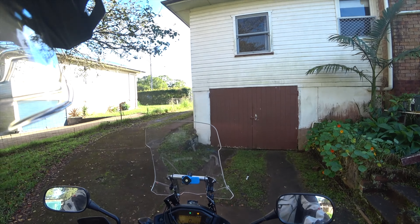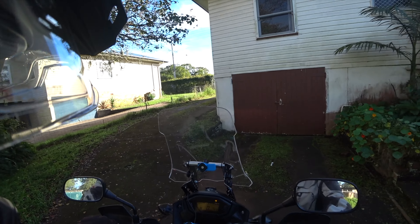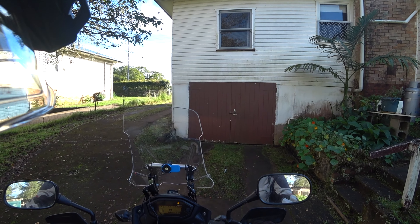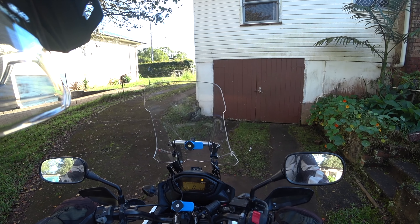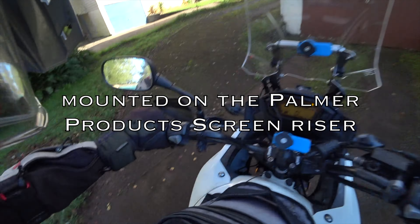I got my new screen within three days of ordering it from Hertel Gear at WA — it was here. They're brilliant, Hertel Gear. It's a Puig touring screen for the CB500X. This is my first chance at checking it out.